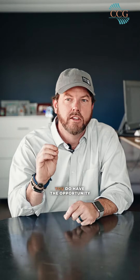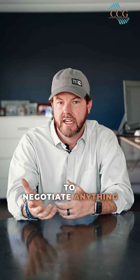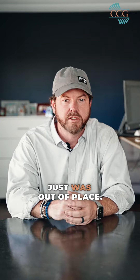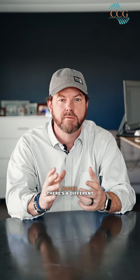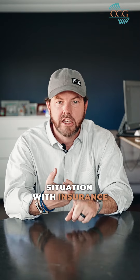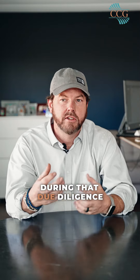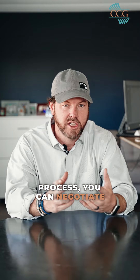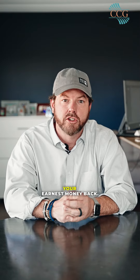You do have the opportunity during due diligence to negotiate anything that you find that was really out of place. Maybe you didn't expect a certain thing to be going on with the house, or there's a different situation with insurance amounts or problems with your loan. Whatever the case may be during that due diligence process, you can negotiate — or like I said in the last video, we can back out and get your earnest money back.